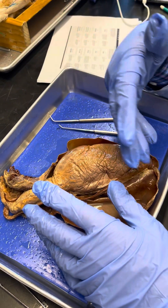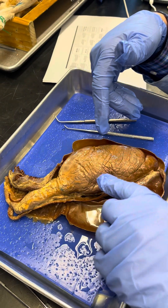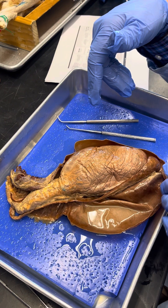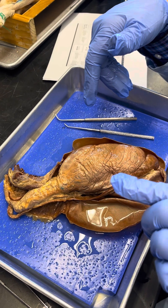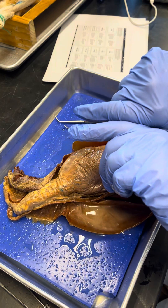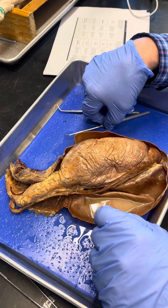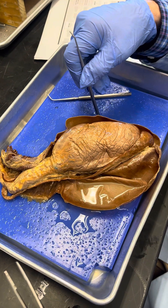Throughout the male reproductive tubules, sperm never swim — they are always pumped from one place to the next. Then, once in the vagina, they have to swim on their own. They swim through the cervix, into the body of the uterus, and out through the uterine tubes, where fertilization occurs in the distal third of the uterine tube.